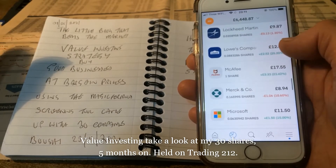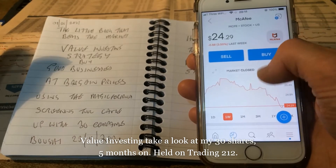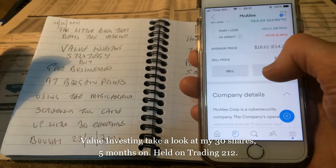Johnson & Johnson up 8%, Lockheed Martin down 1.3%, Lowe's Companies up 25%. McAfee — I'll just double check that one.